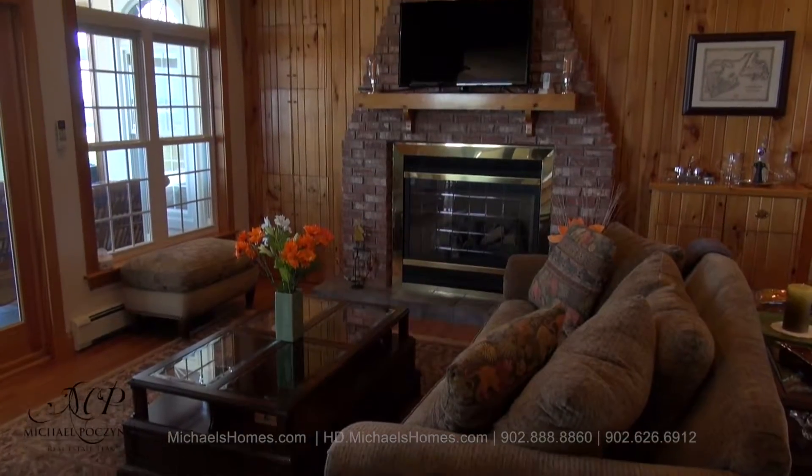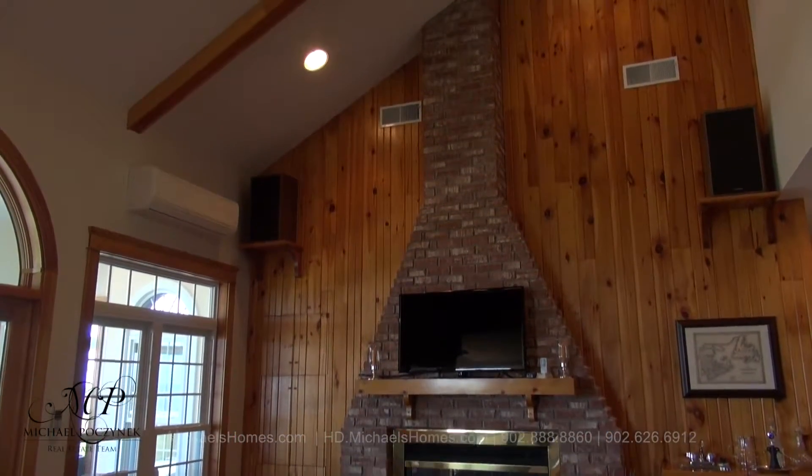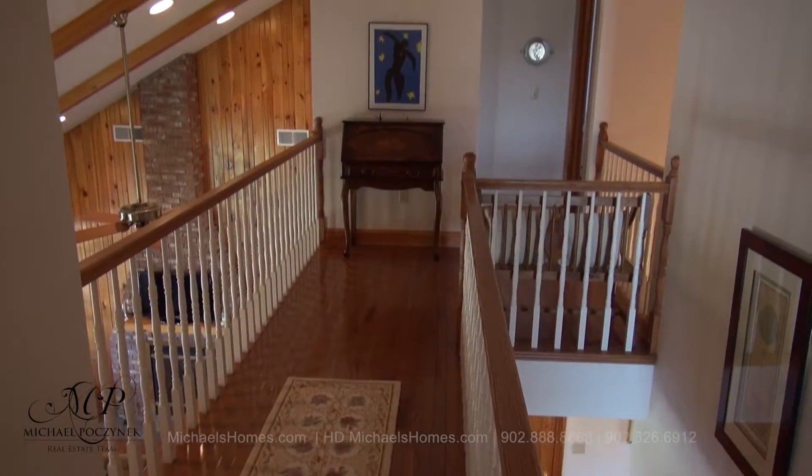Entering into the home is this great room, complete with propane fireplace, cathedral ceilings, and just out of the frame to the right would be the gangway at the top of the stairs.